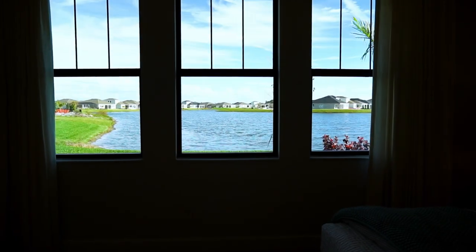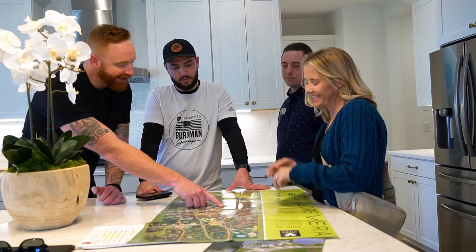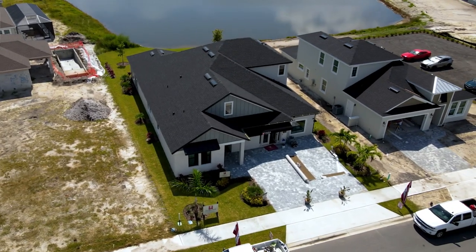If you're thinking about building or have any questions about any of the homes, products, subdivisions, communities, or anything else they're building here, please feel free to leave a comment or shoot me an email at shane@thebergmangroup.com. We'll see you next time.